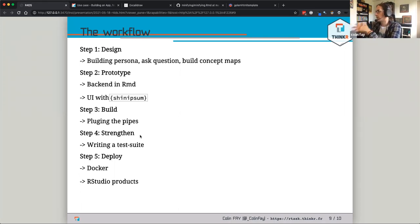Step four is 'strengthen' — building all the tests for your functions, for your backend, for your frontend, and building load tests. There are three things you want to test: the backend, the frontend, and the load — how does your application behave with many users. Finally, there is the deploy step — there are two main ways to deploy Shiny apps: Docker on one end, and the RStudio products on the other.